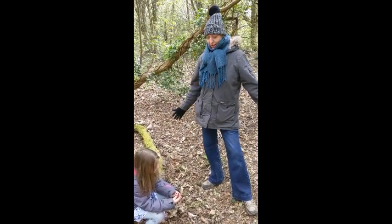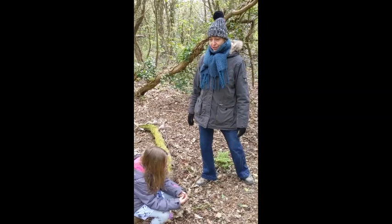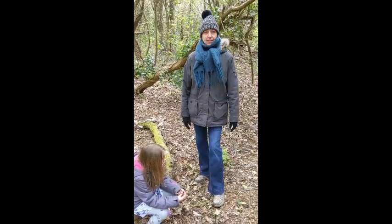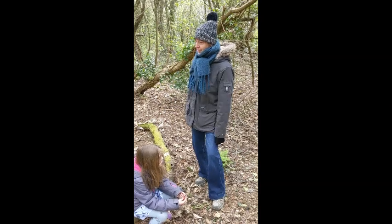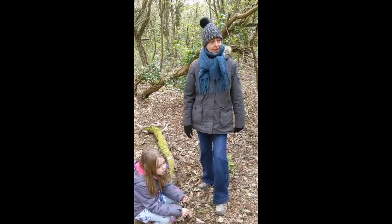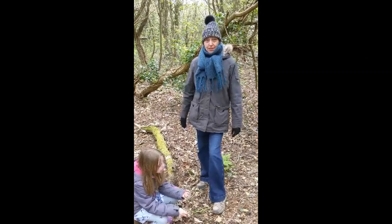A long, long time ago, birds didn't used to have a nest. They used to lay their eggs all over the place. They would lay them under boulders, they would balance them in the tops of the trees. They might even lay them on the edge of a cliff. And of course, at that point, not many birds survived.